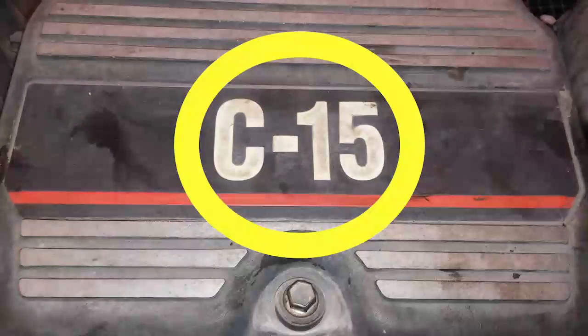Hey guys, this is Josh with the Adept Ape channel. In this video we're going to be discussing the much-maligned CAT C15 bridge engine, the MBN serial number. Over the years I've gotten emails from people saying they've heard MBNs are pretty bad. I usually tell people no, they're not — they're a good engine. Are they as good as the predecessor, the 6NZ? No, but the 6NZ was great and the MBN is good.